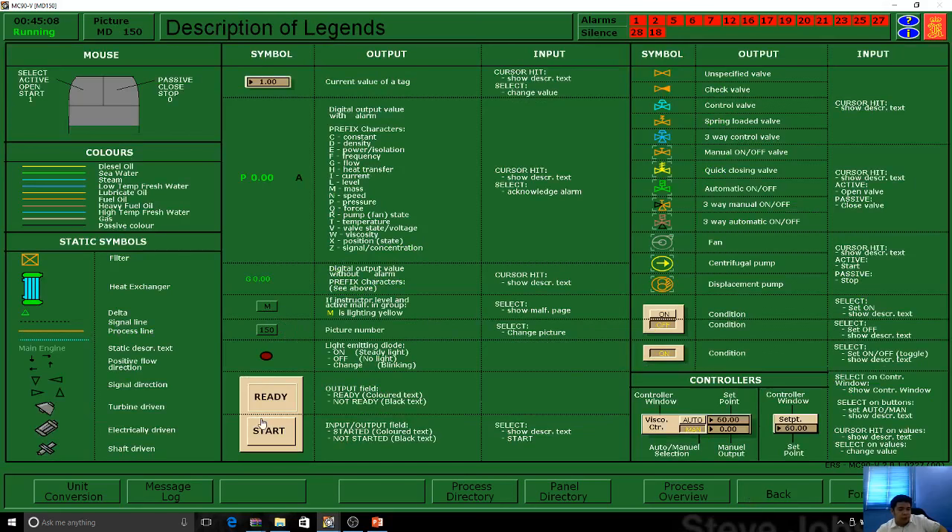Picture number. They have very basic symbols. Internationally speaking, different companies use different symbols, but Kongsberg has standardized their own.